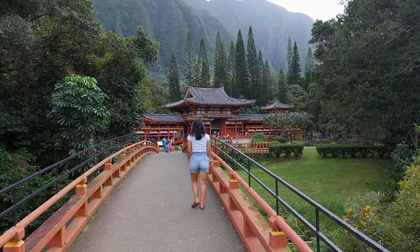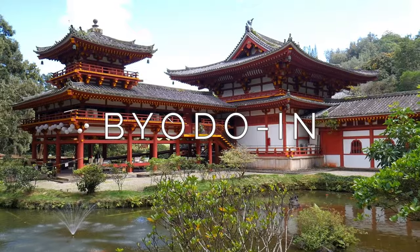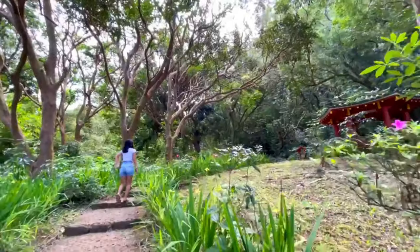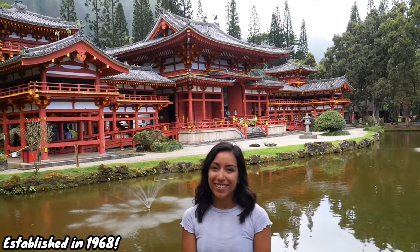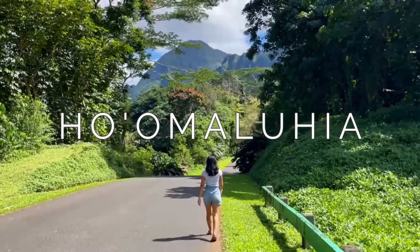Moving on to day four — we've done beaches, hikes, volcanoes, and snorkeling. Let's do something different but still really cool on the east side. Take the bus for about an hour and a half and start the day at Byodo-In, a gorgeous Japanese Buddhist temple set at the foot of the Ko'olau Mountains. It has lots of cool sights including beautiful structures, a koi fish garden, and a really massive bell — a cool cultural experience reflecting Hawaii's heavy Japanese and Pacific Island influence.